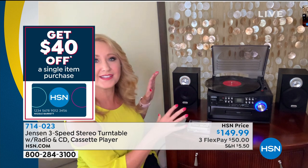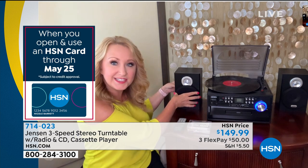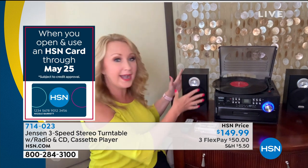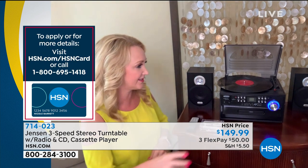Jensen has been a company innovating sound technology since 1915. They invented the loudspeaker in the first place, and also invented the multi-speaker system. This system is so compact and portable, and you're totally going to be able to aim these speakers wherever you'd like. These are wired, so you don't have to worry about Bluetooth or any of that. This is an old-school, retro, super cool system.